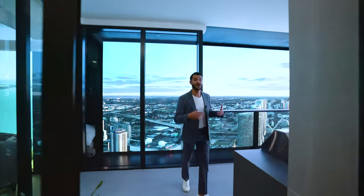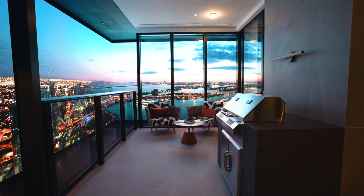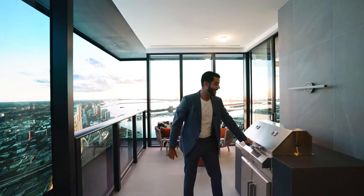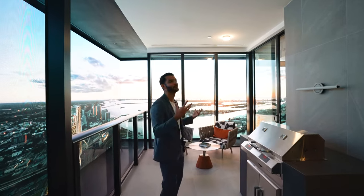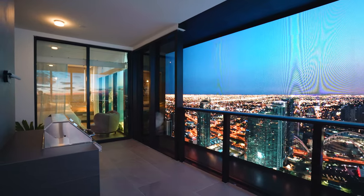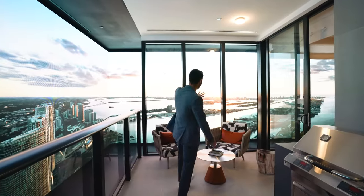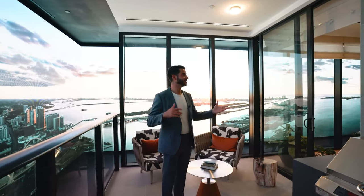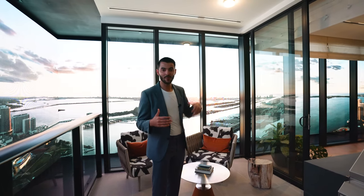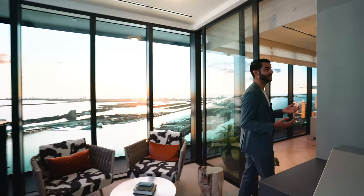Coming out to the balcony, you have a summer kitchen so you can grill burgers 79-plus stories in the sky — that is insane. Imagine feeling the breeze, looking out to the view, cooking a burger. There's also a sitting area to enjoy the view. What's interesting about the model unit is how they made the balcony feel like the heat of Miami with AC inside, making it feel incredibly real.